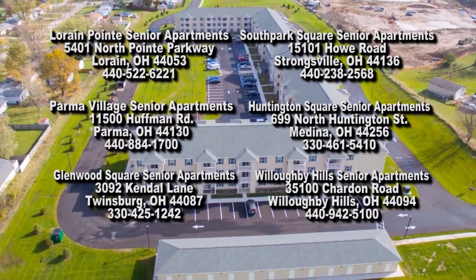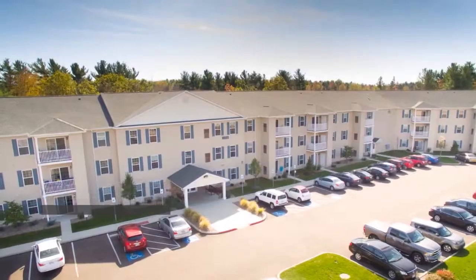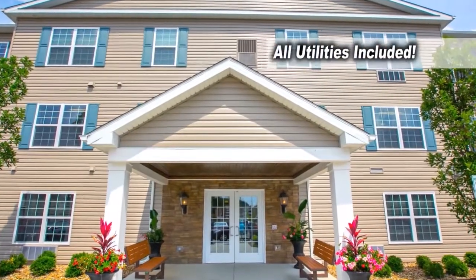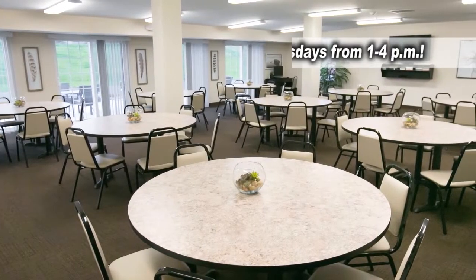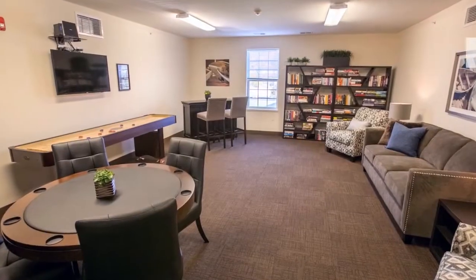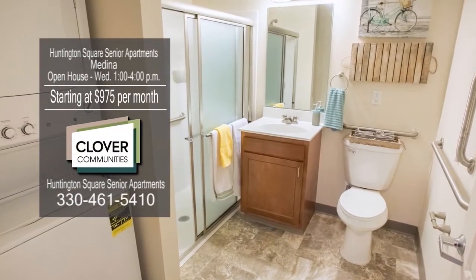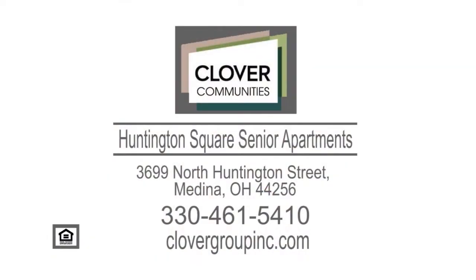Clover Communities now offers six new construction apartment communities for 55-plus in Northeast Ohio. Huntington Square Senior Apartments are located in a quiet residential area in Medina. Amenities include all utilities, an on-site beauty salon, community room with scheduled activities, fitness center, on-site cafe, game room, and more. The apartment is equipped with an oversized kitchen with breakfast bar, walk-in shower, in-unit washer and dryer, private patio, central air, and more. Contact Clover Communities for more details.